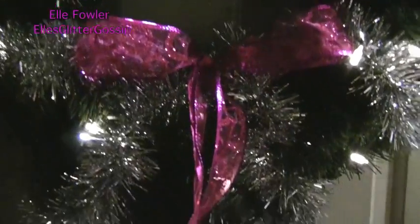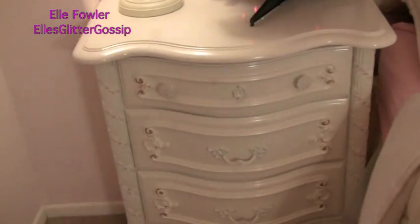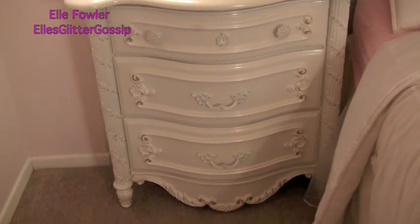Here's our Christmas wreath on the front door, and this is the tree in my room — my little baby Christmas tree. I also got a new nightstand, so I'll show it to you guys. I used to have the mirrored one but I got this one because I thought it went with my room decor a little bit better.